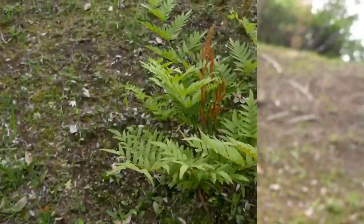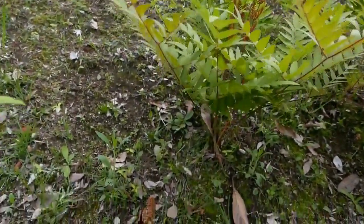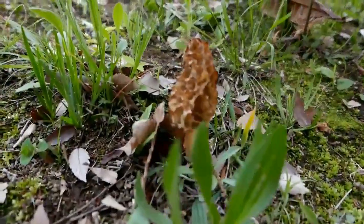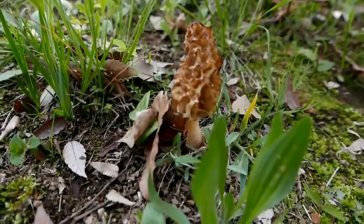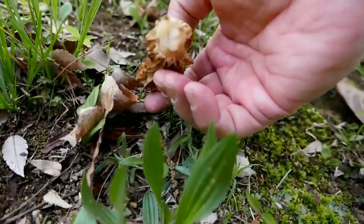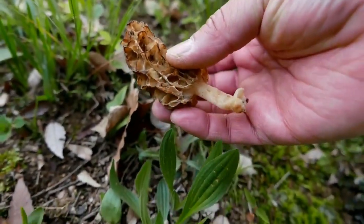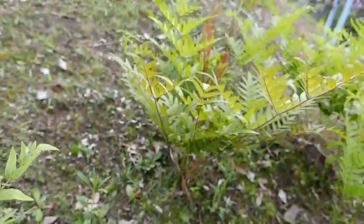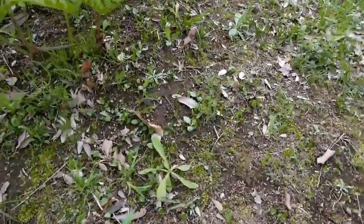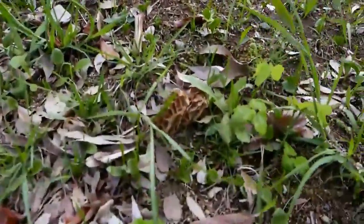I was hoping for more, so I waited about a week and came back to the same place and was able to find more. They always say if you find one, don't go home — stay around and look for others because usually others pop up nearby. And I was lucky — I found these. So this was my first morels.